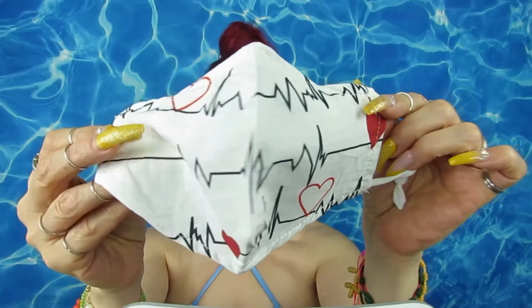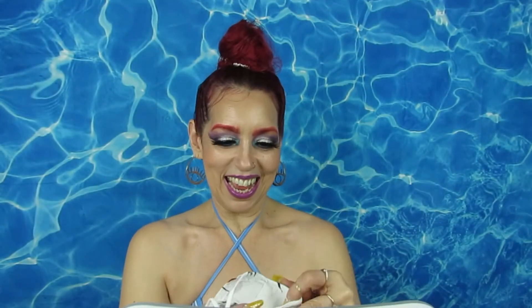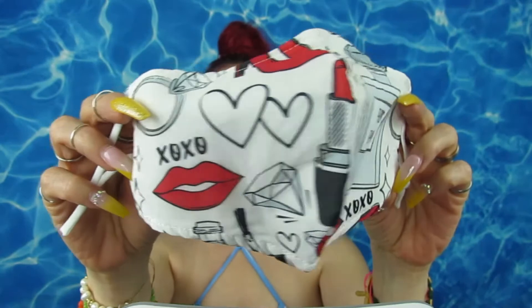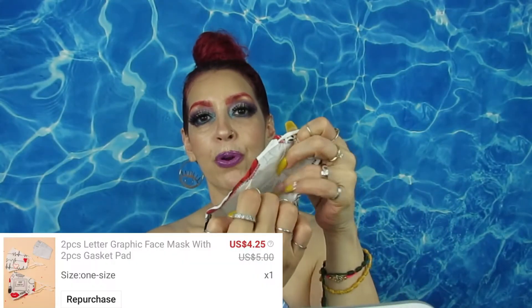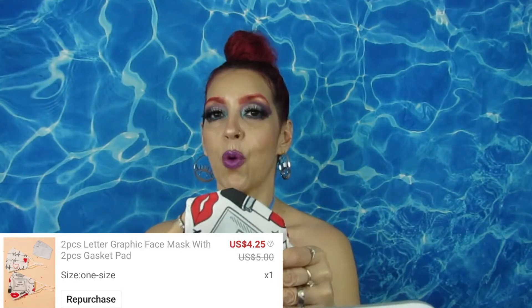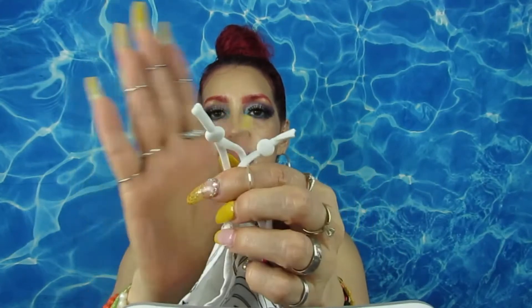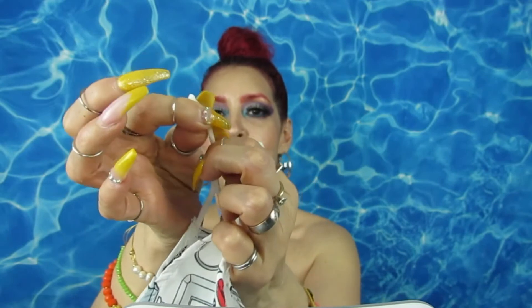I got this one because it's girly, and I also got this one — isn't it pretty? These masks have pockets where you insert the filters, they're washable and reusable, and they have a cord so you can adjust them tighter or looser — which is a great feature.